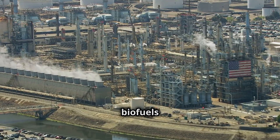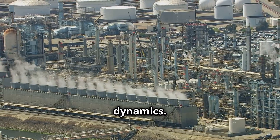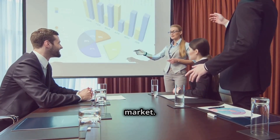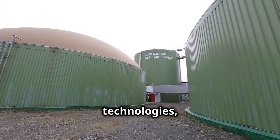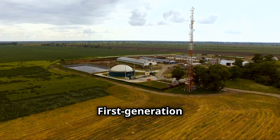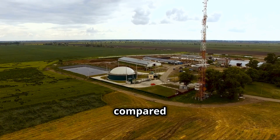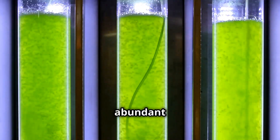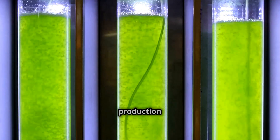The economic viability of biofuels is a complex interplay of production costs, government policies and market dynamics. The cost of producing biofuels is influenced by feedstock prices, conversion technology efficiency and production scale. First-generation biofuels derived from food crops tend to have higher production costs compared to fossil fuels. However, second- and third-generation biofuels, which utilize cheaper and more abundant feedstocks, have the potential to achieve cost parity with fossil fuels as technologies advance and production scales up.